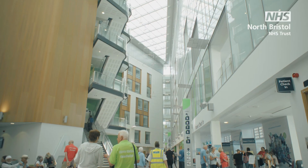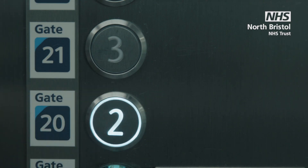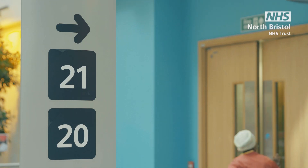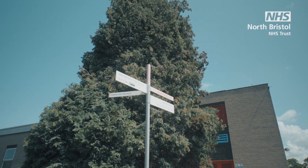In the Brunel building, Gate 20 on Level 2 and Gate 21 on Level 3 are the reception areas that lead to the theatre suites. Our two Cotswold Theatres are in the Women's and Children's Quarter.